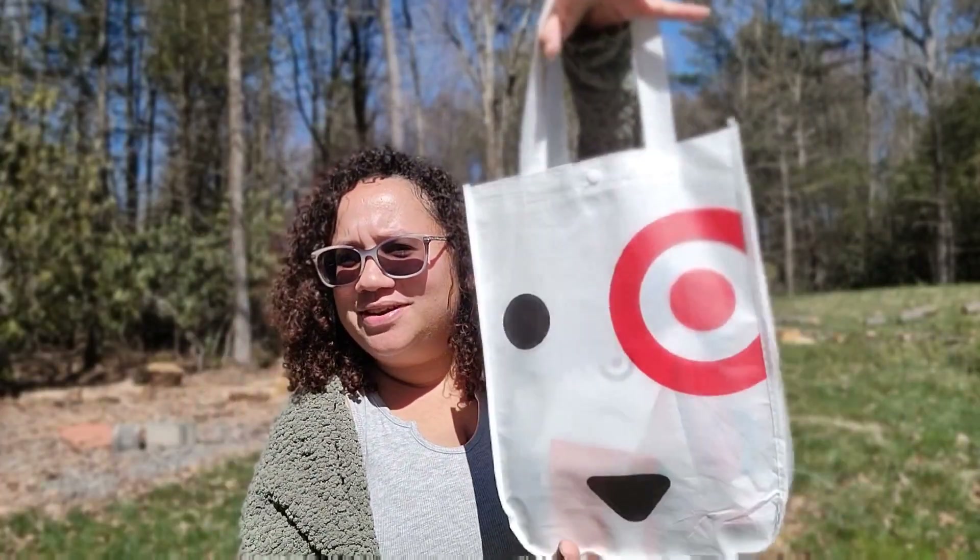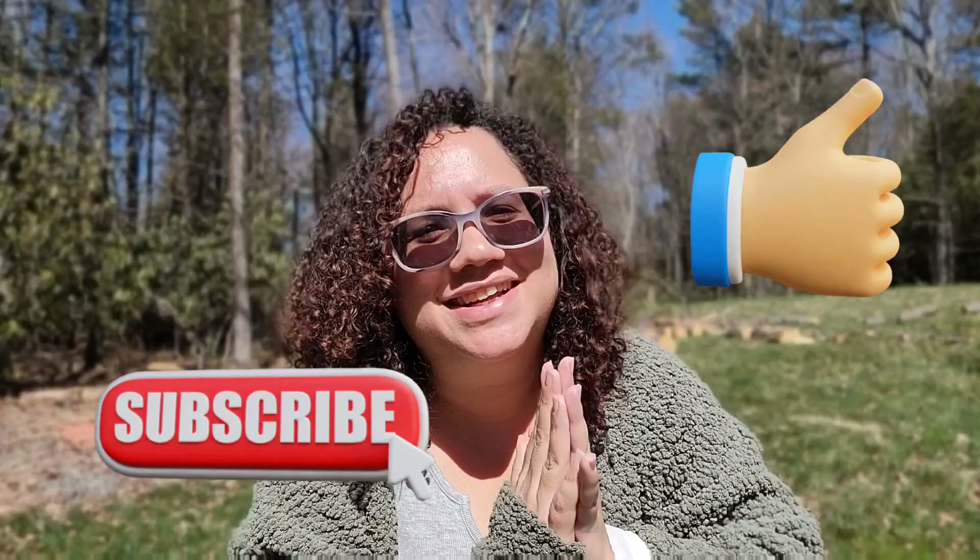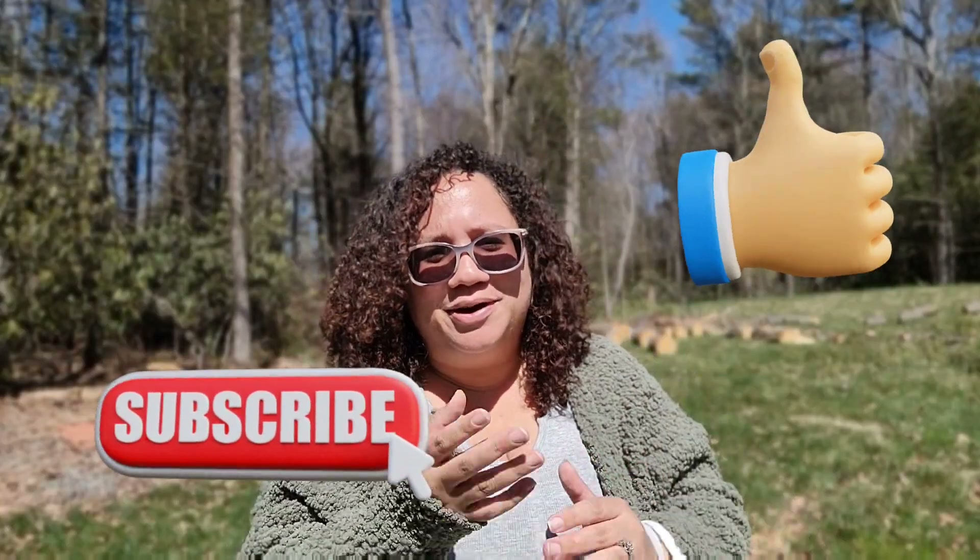Hey guys, welcome back to my channel! I finally went to Target and picked up my registry gift. This video is going to be going through this bag — it's actually kind of heavy — and I can't wait to see all the goodies that are inside. Before we do, please like, subscribe, and share.